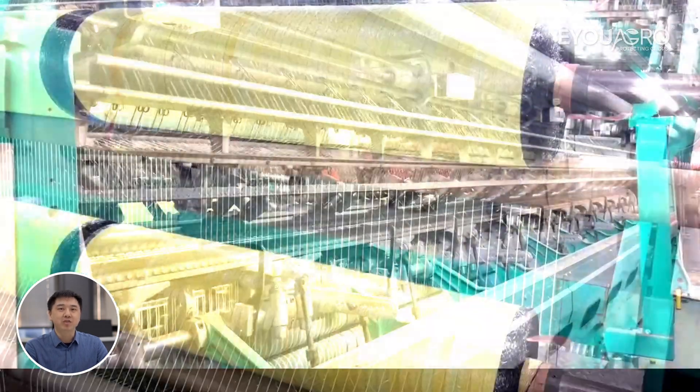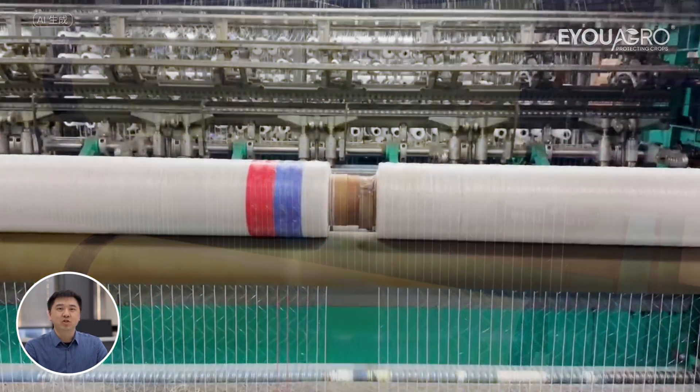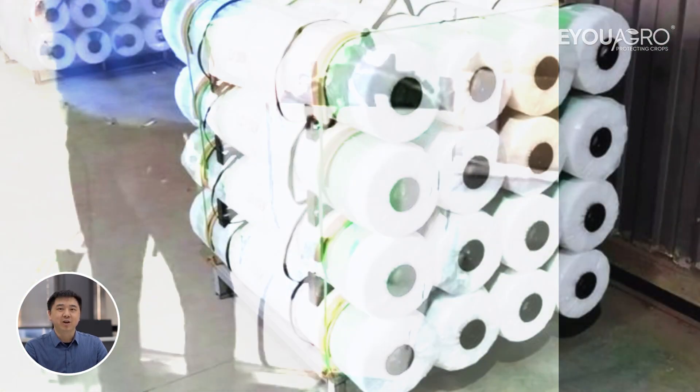Our advanced production techniques are at the heart of our operations. Every stage of our production is underscored by stringent quality control. From weaving to packaging, our experts ensure that every product meets the highest standards.